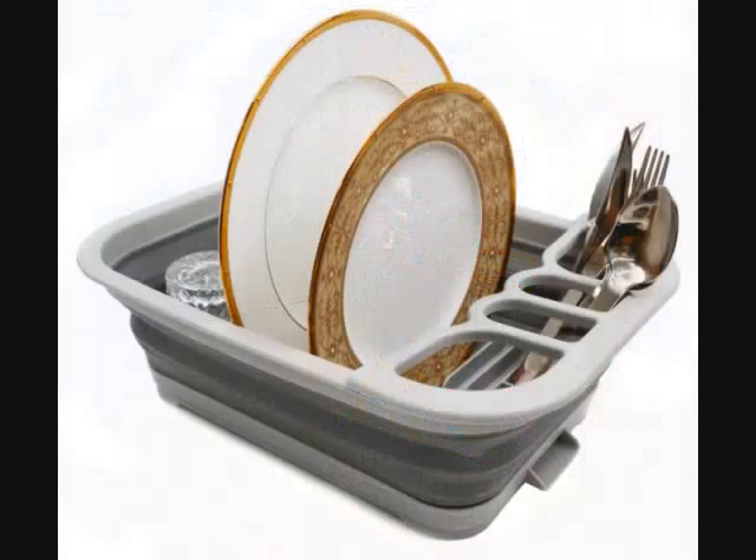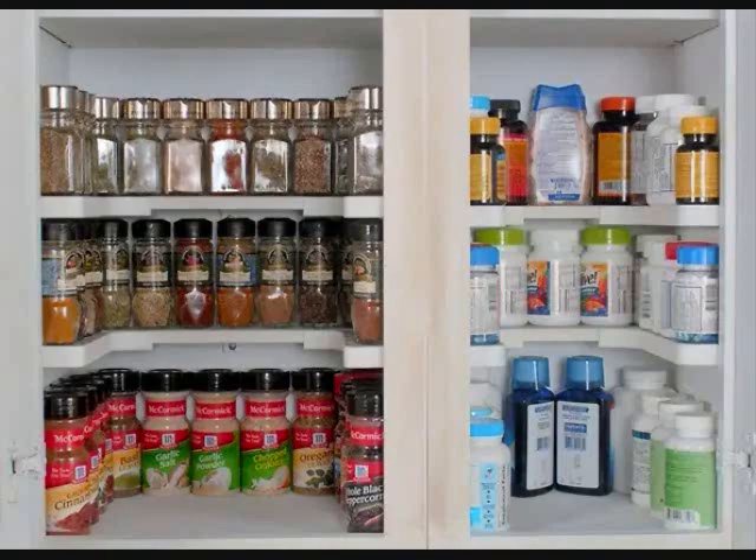12. A collapsible dish rack, because keeping it out all the time is just a space sucker. When you need more room for cooking or baking, you can easily hide this away in a cabinet. 13. A U-shaped shelving system for your kitchen or bathroom cabinets, because it's so much easier when you can actually see what you're looking at rather than trial-and-error picking up bottles.